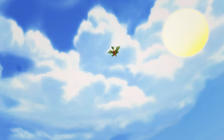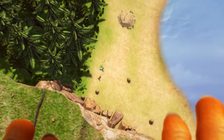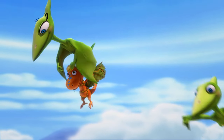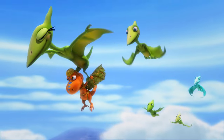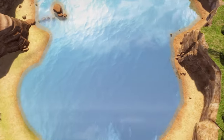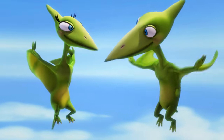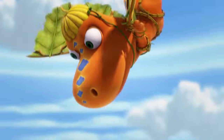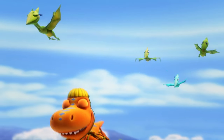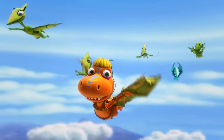Whoa! Are you good, buddy? Let's do it, Mom. One, two, three! Woo-hoo! Buddy! You're doing it! You're the first flying T-Rex ever!